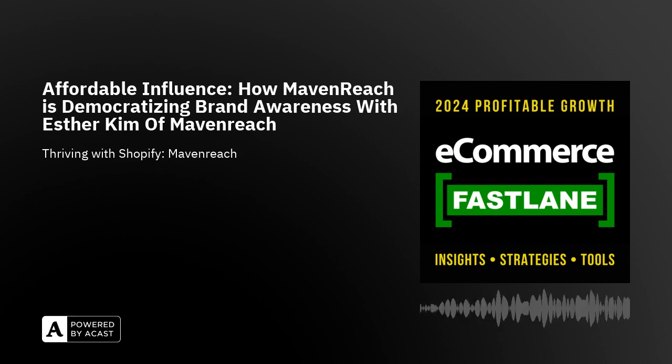They really do focus on what's referred to as micro-influencers. Esther believes — and I agree — that micro-influencers really are the future. And her background and beliefs are shaping the success of this company and how they can help you. Hi, Esther. Welcome to eCommerce Fastlane. Hi, Steve. Thank you so much for having me.